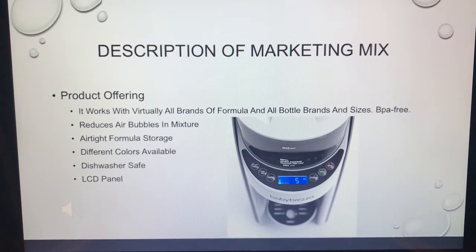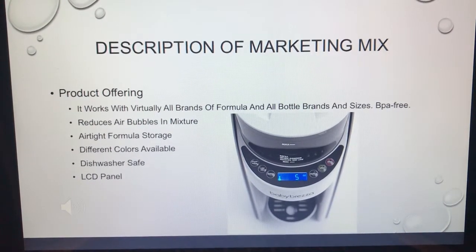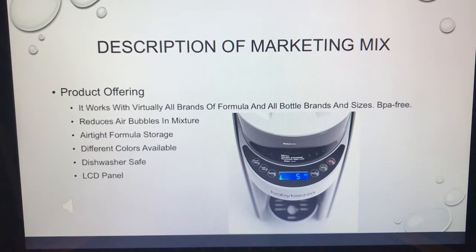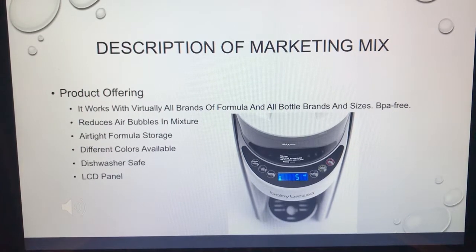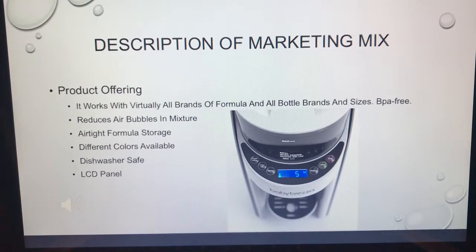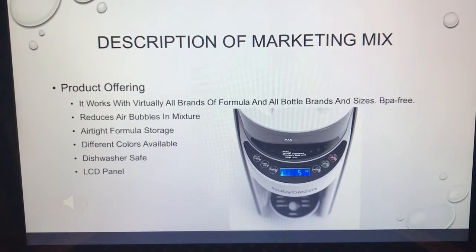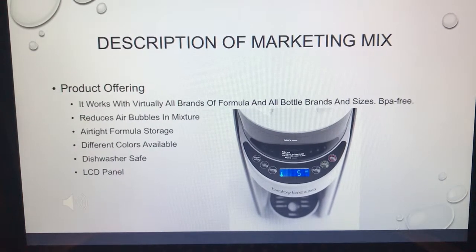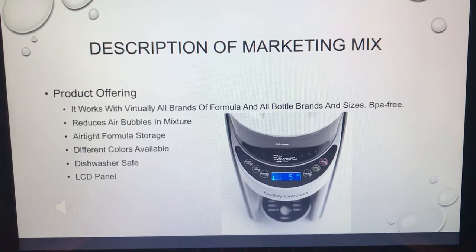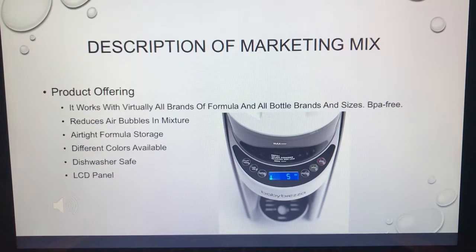This thing works with virtually all brands of formula and all different bottle sizes. One of the other claims it makes is that it reduces air bubbles in the mixture — which is really huge for tiny babies and infants, since air in their tummies can cause bad gas. It also has airtight formula storage up top to keep your formula sanitary and prevent it from spoiling.